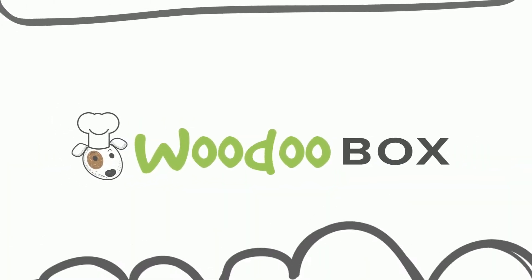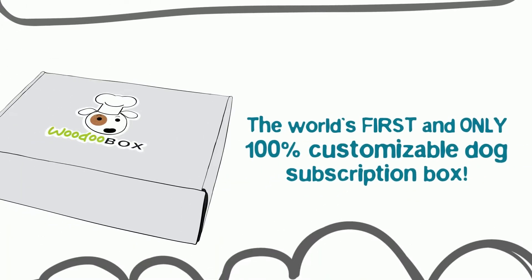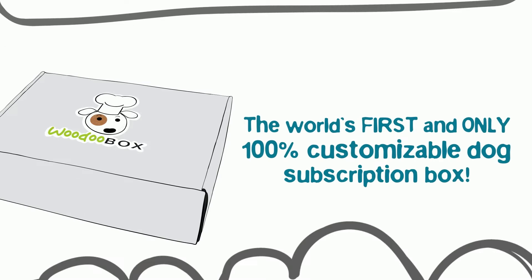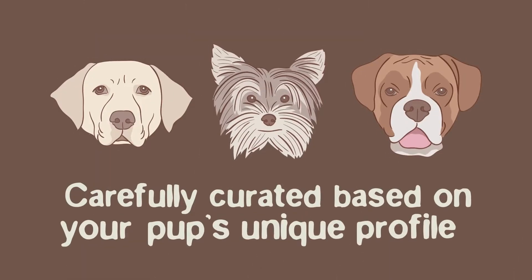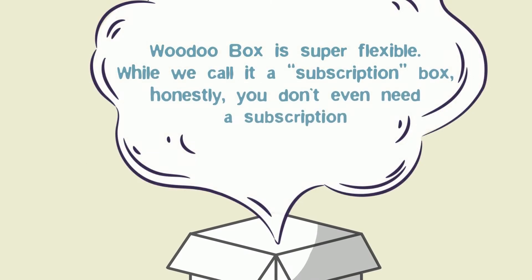Introducing Voodoo Box, the world's first and only 100% customizable dog subscription box. With Voodoo Box, every box is different — carefully curated based on your pup's unique profile. Voodoo Box is super flexible.